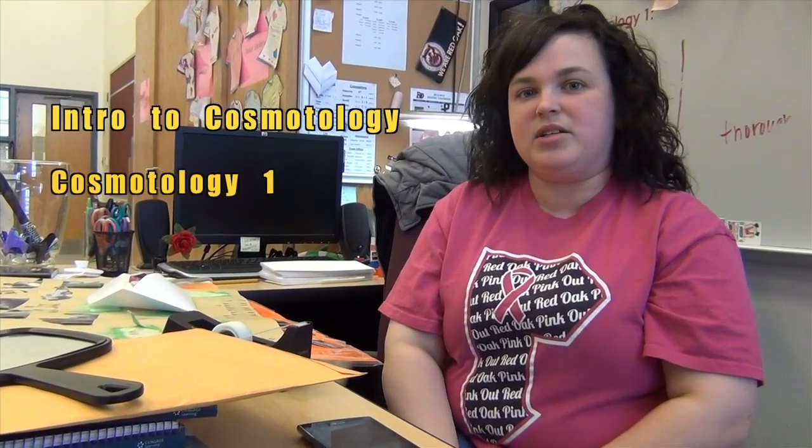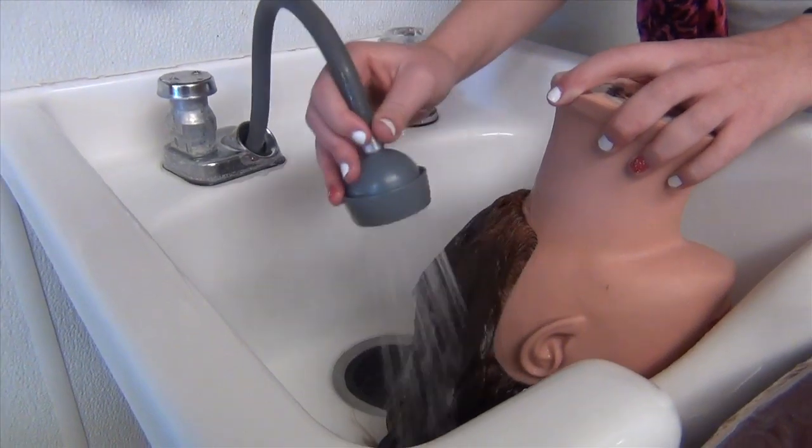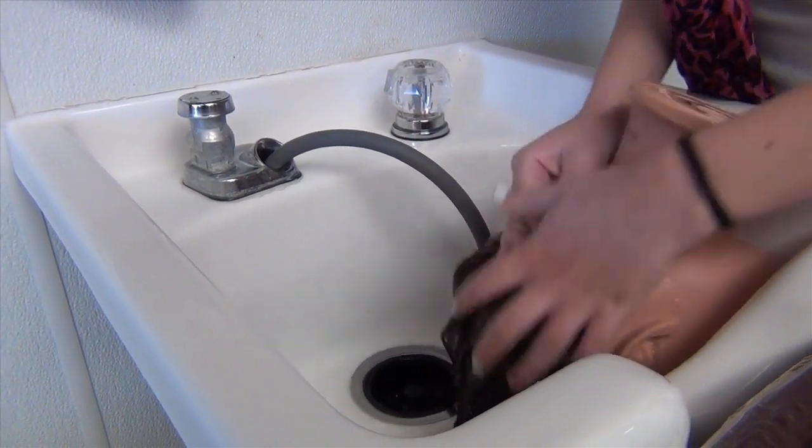Cosmetology is another pathway offering within the Human Services program of study. If you're interested in a career in the hair, nail, and skincare industry, you should look into these classes. Red Oak High School offers Intro to Cosmetology, Cosmetology 1, and Cosmetology 2, so you can start in your sophomore year and go all through your senior year. Students learn how to cut and color, prepare for State Board tests, and can get their license before they graduate.